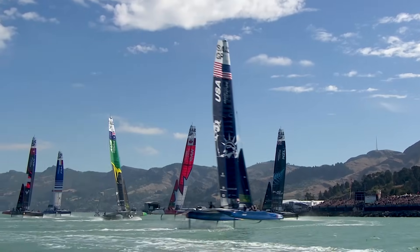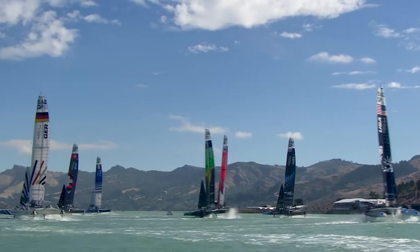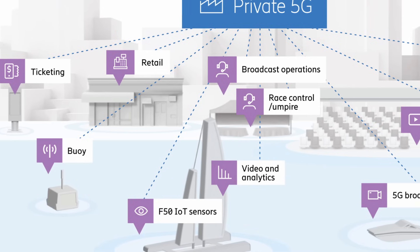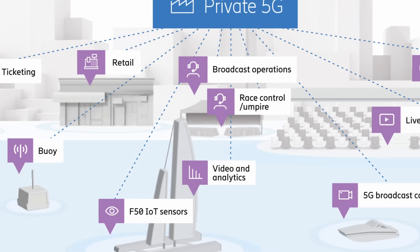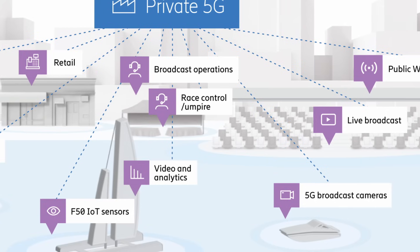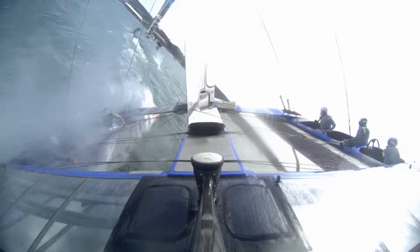How much data are we talking about and what do you do with it? Where does it go? We generate around 60 billion data requests every day. This is from the F-50 yachts, the catamarans, and also our AI marks, which are buoys around the race course, and other support vessels. This data all goes over the Private 5G network to a shore site, then we send it to Oracle Cloud and move that data around the world.